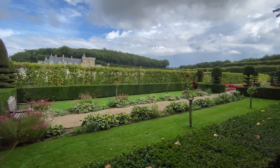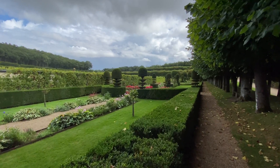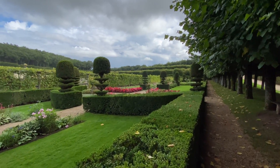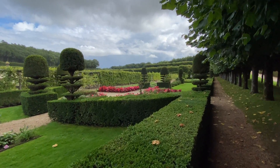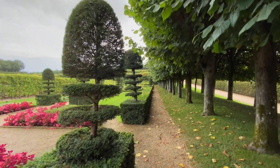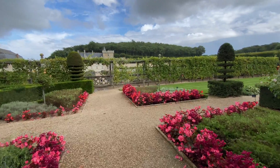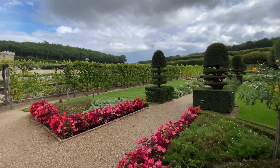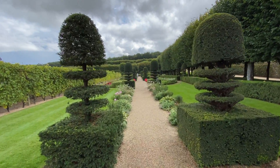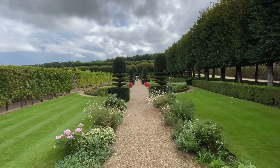Agora a gente está no Jardim do Simples, que de simples não tem nada — olha que lindo que estão as flores! Esses desenhos com as flores deixam essas imagens do alto tão bonitas. Olha o cuidado disso, pessoal — lindo demais!